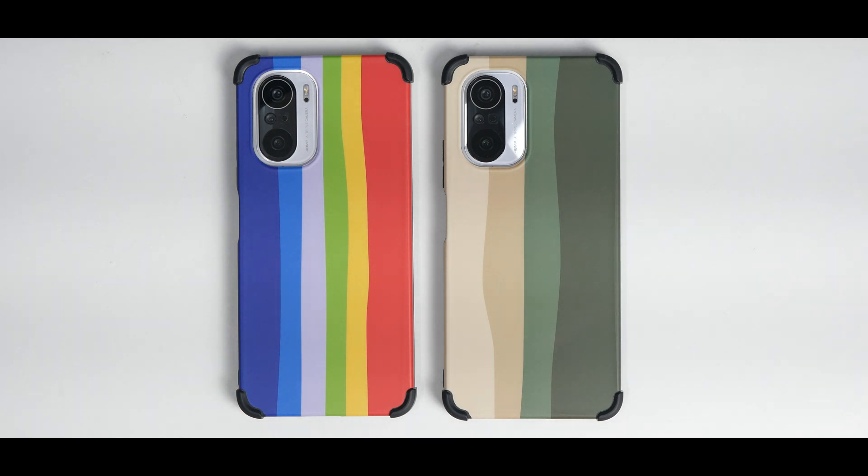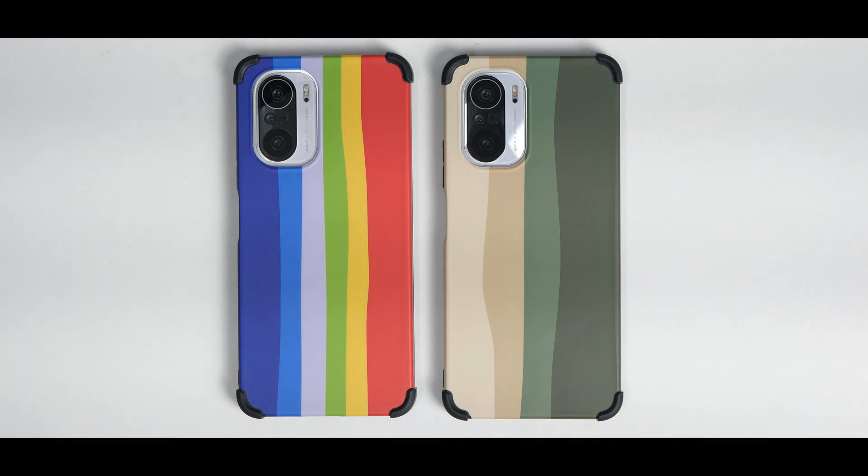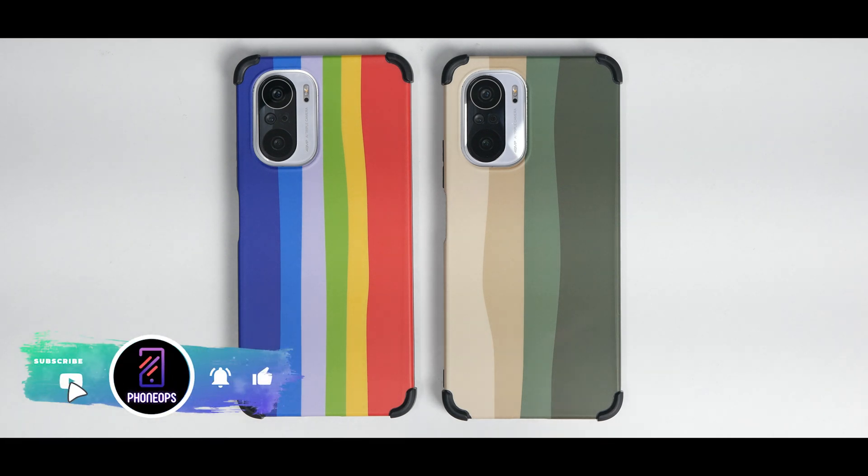I have flashed both of them and they have more or less a similar amount of apps. Both have been recently flashed. This is not a speed test, this is not a performance comparison of MIUI 12.5 and 13 — that will be coming later. Today we are going to look at the aesthetic part of it, compare them side by side to see what is different.